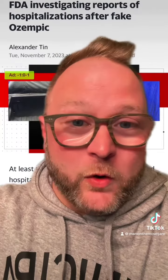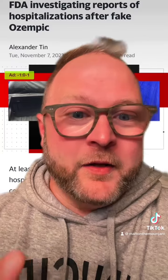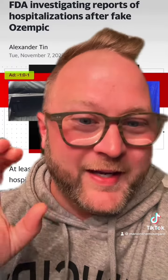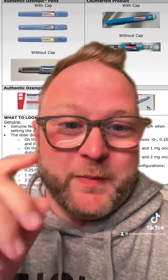Going back a few videos ago where I covered what was going on overseas, it sounds like a similar thing over here, where people are injecting Ozempic pens that are filled with insulin. So since we know this is happening in the United States now, I want to remind you of what I showed you — a way to tell whether you have a fake bootleg version of Ozempic or the actual Ozempic pens.